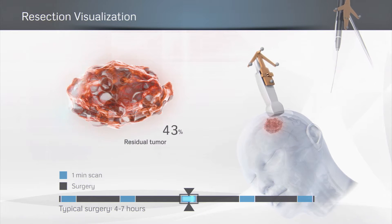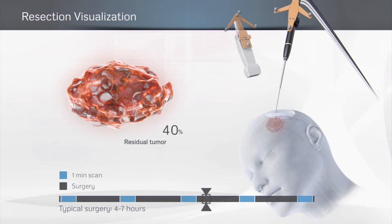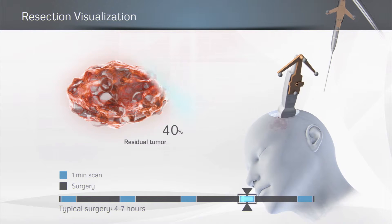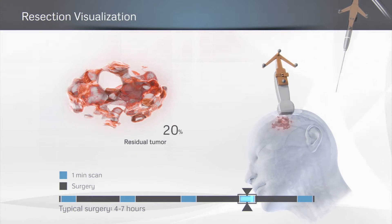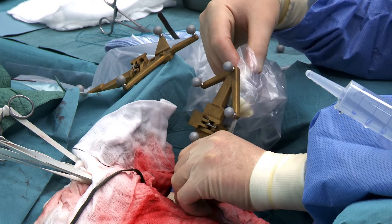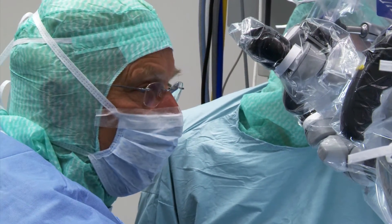Resection control is essential for patient outcome during brain tumor surgery. Sono One provides distinct delineation between the tumor and normal tissue.